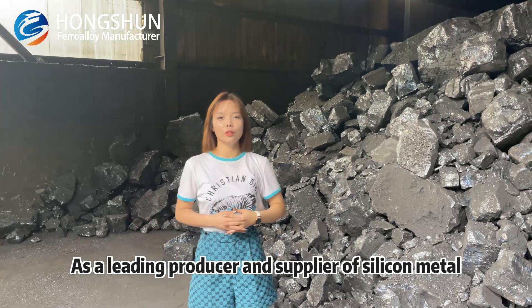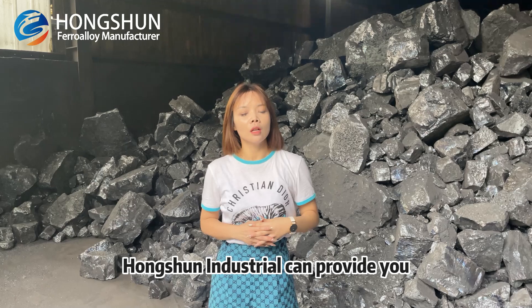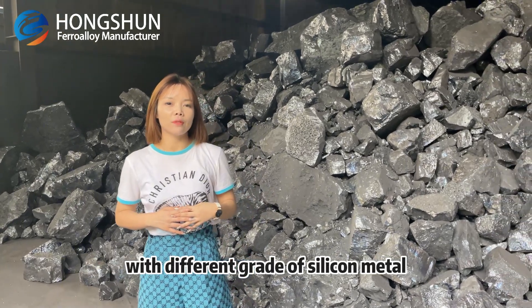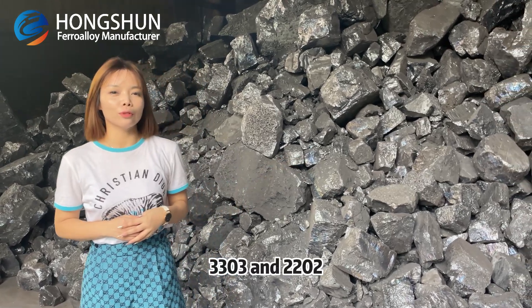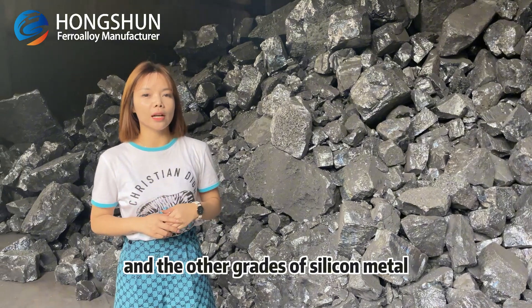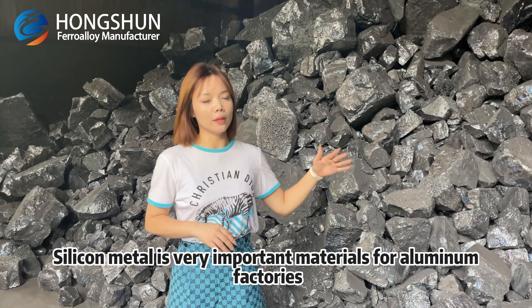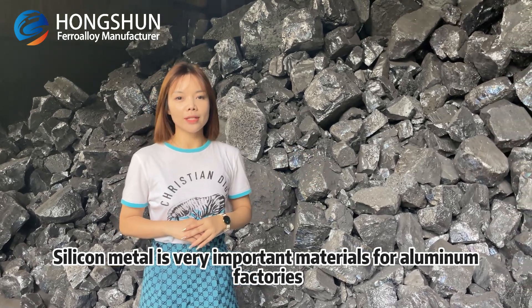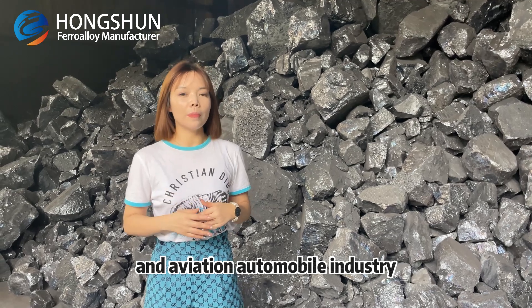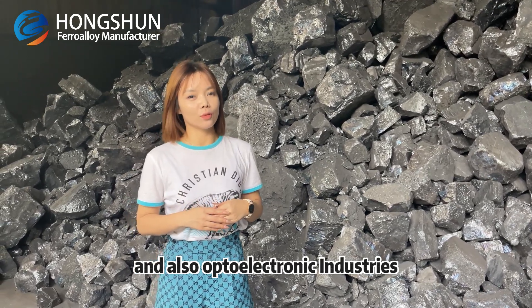As the leading producer and supplier of silicon metal, Feng Shun Industrial can provide you with different grades of silicon metal, such as 551, 443, 3303, 2202, and other actual grades of silicon metal. Silicon metal is a very important material for aluminum factories, aviation, automobile industry, and also optoelectronic industries.